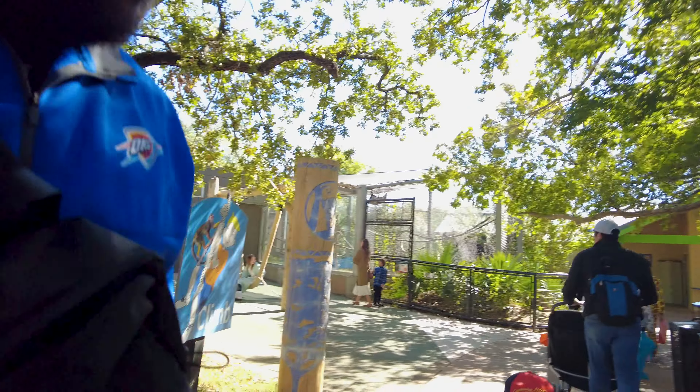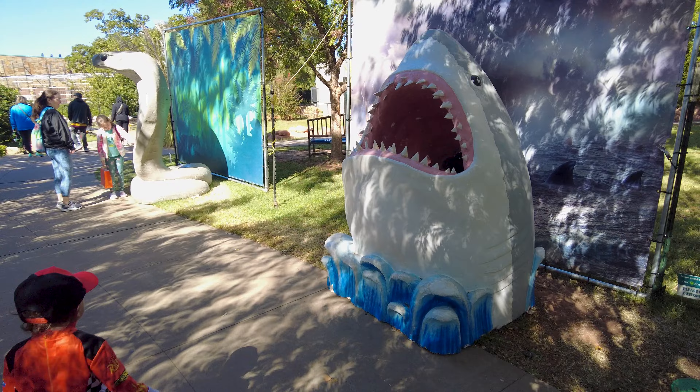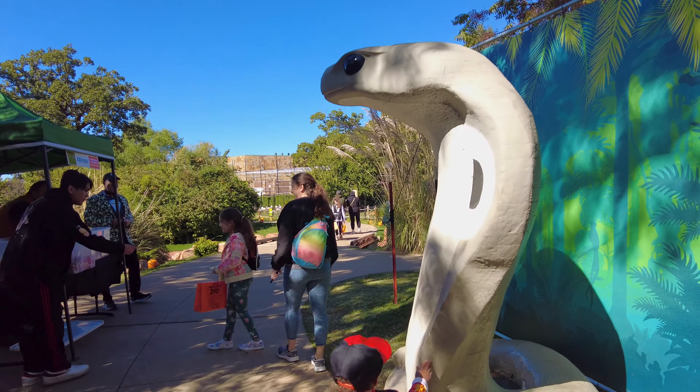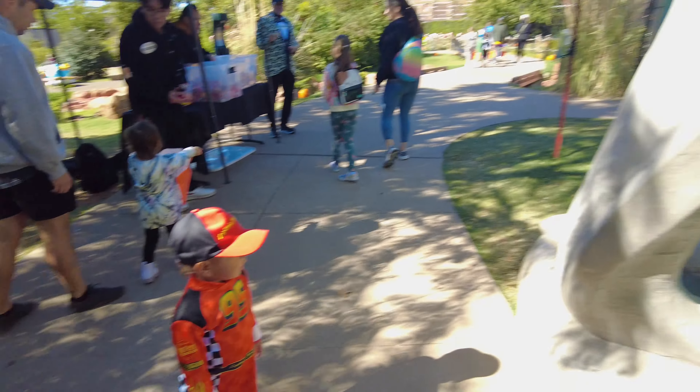All right, trick-or-treating, we're back! Braylon, you want to take a picture with the shark? You do? All right, you've got to wait your turn. There's a big snake right there — he's touching it. He's in Slytherin. He is way too comfortable around snakes.